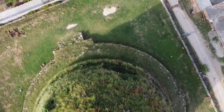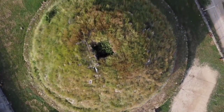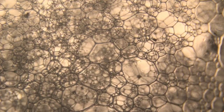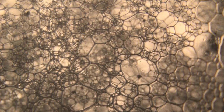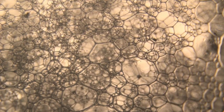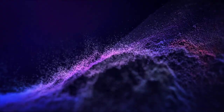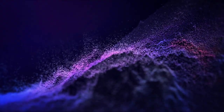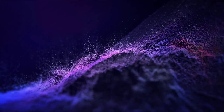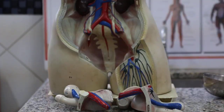The real danger of untreated hyperlipidemia is atherosclerosis. Think of your arteries as smooth, flexible pipes that carry oxygen-rich blood to your organs. When LDL cholesterol levels are high, this bad cholesterol starts to accumulate in the artery walls, combining with other substances like fat, calcium, and cellular waste to form hard structures called plaques. This is atherosclerosis. Over time, these plaques can grow, causing the arteries to become narrow, stiff, and less flexible.